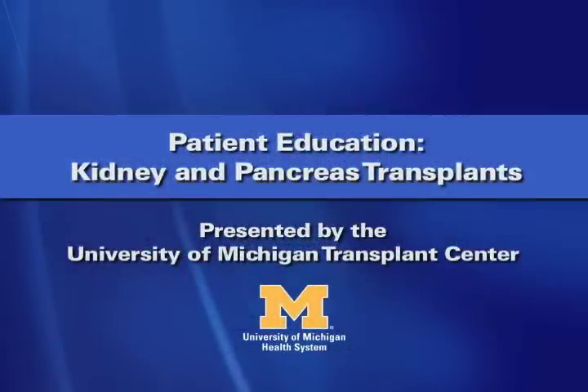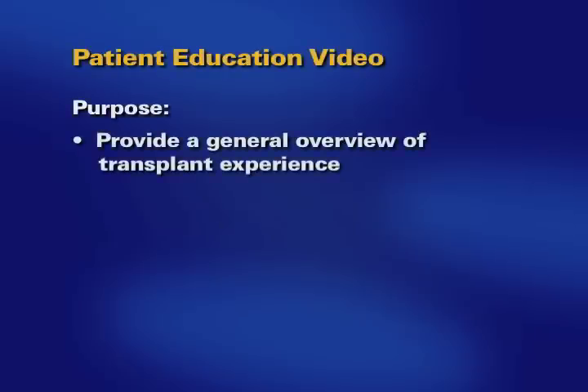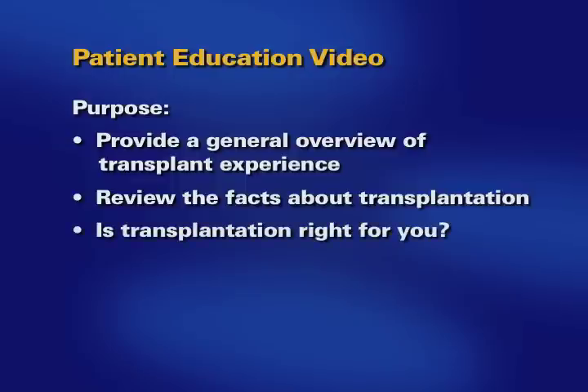Welcome to the patient education video for kidney and/or pancreas transplants. You are here today to be evaluated for a kidney and/or pancreas transplant. This video is designed to provide you with information about transplantation. Today we will review the facts you will need to determine whether transplantation is right for you. As we review this information, you may want to make notes or jot down questions to ask your transplant team.